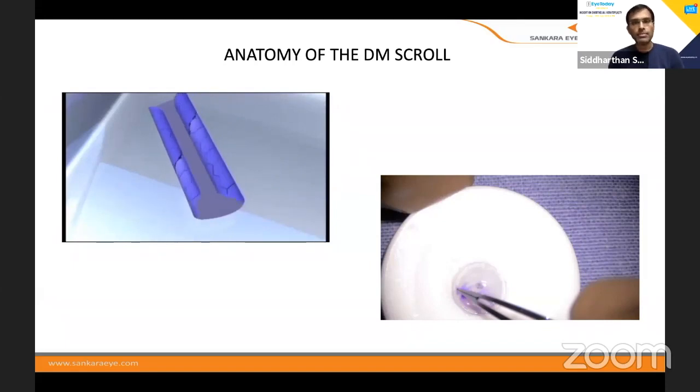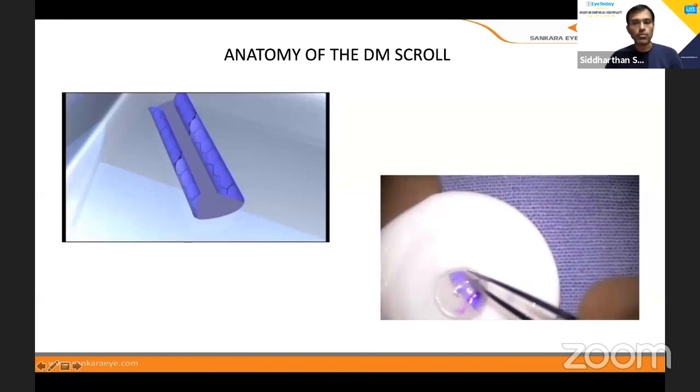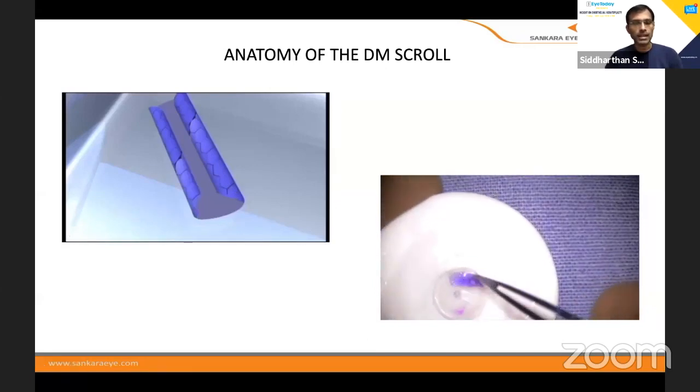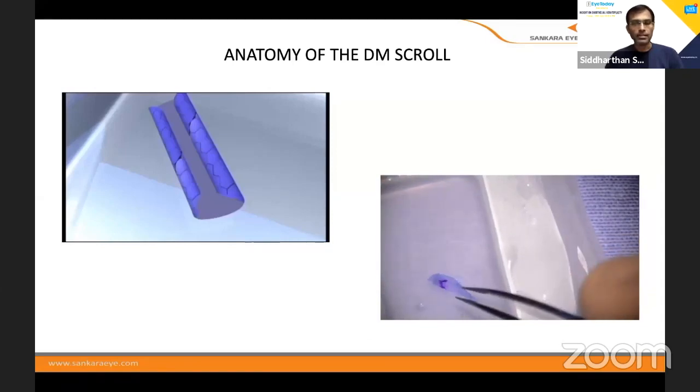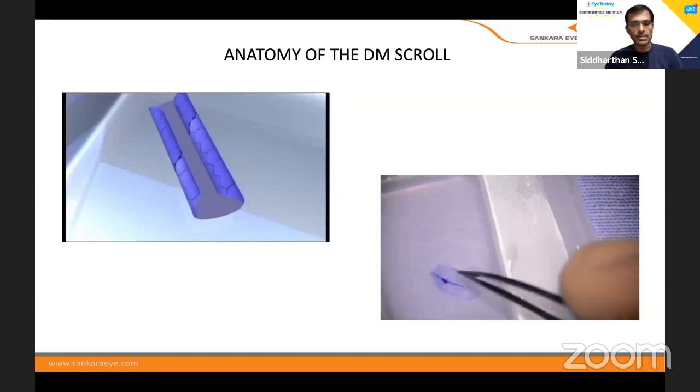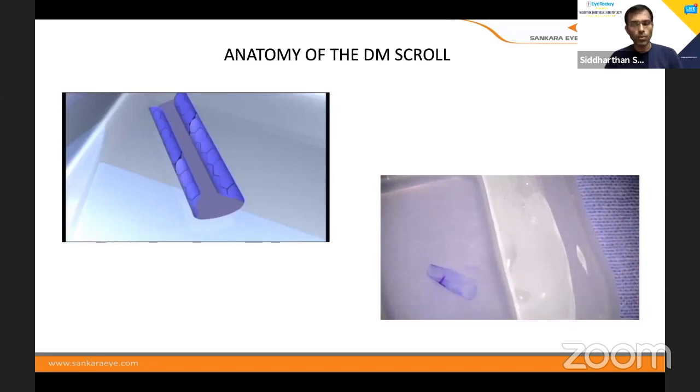Before going in, the anatomy of the DM scroll is very important. As I show you here, the DM scrolls on itself so the endothelium is always facing out. That's why most of the time there is so much endothelial damage. Here I can show you that when you put a taco-fold with the endothelium inside, you see it snaps open and the endothelium comes out. This is the reason why in DMEK a lot of endothelial cell loss happens — because the endothelium is on the outside.